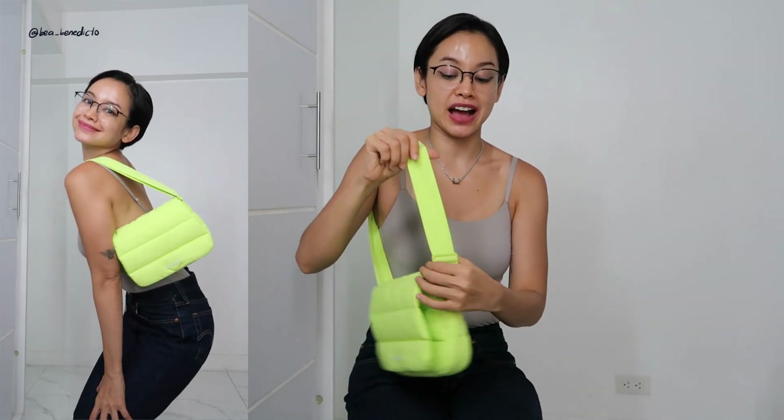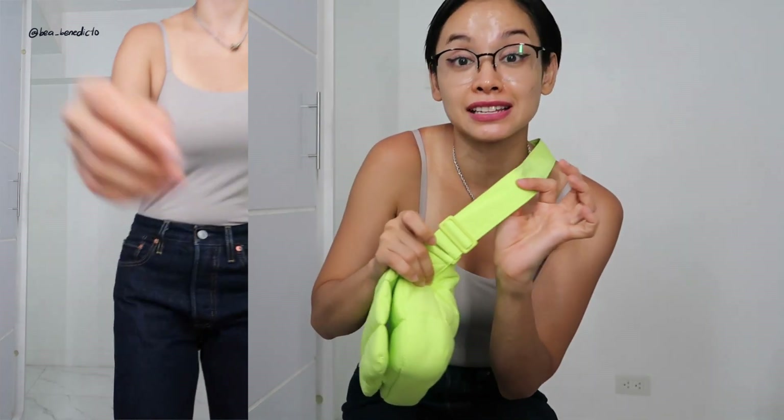My only gripe is that the strap is kind of short. When you wear it cross-body, it just kind of ends here, and that is already the longest setting — I wish it had a little bit more to give us more options. But I really appreciate the tech in these bags, I love that they're always so lightweight, and the fact that they have such a wide array of gorgeous colors kind of just makes you want to collect them all — even if you got to watch your budget.